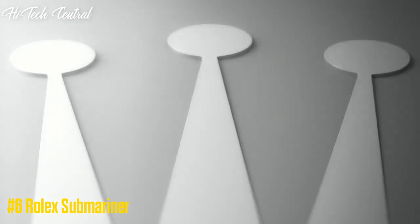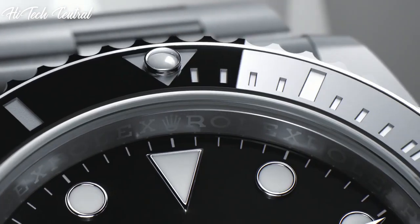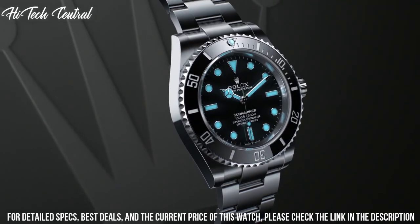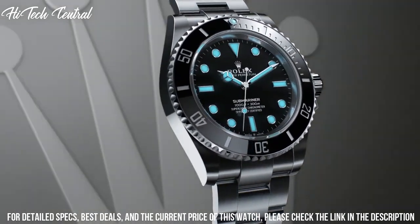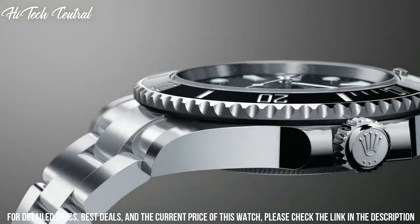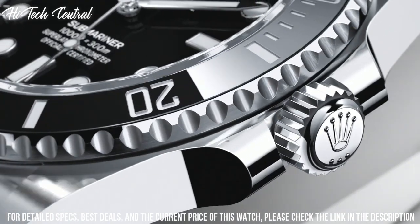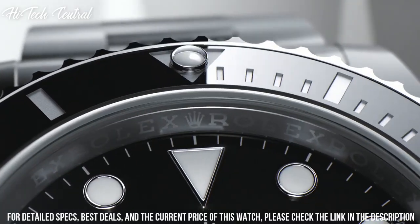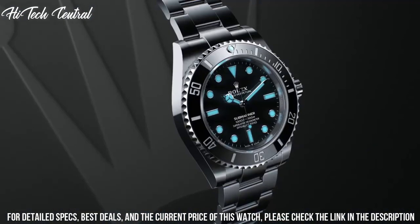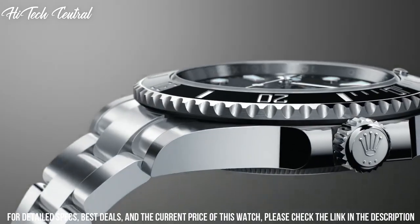Number 6: Rolex Submariner. Stainless steel case with a stainless steel bracelet. Unidirectional rotating stainless steel bezel with a black ceramic ring. Dial type: analog, luminescent hands and markers. Date display at the 3 o'clock position. Scratch-resistant sapphire crystal, screw-down crown, solid case back, round case shape, case size 41 millimeters. Oyster lock clasp. Water resistant at 300 meters, 1000 feet.